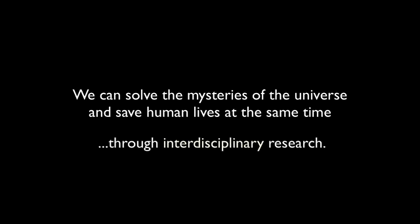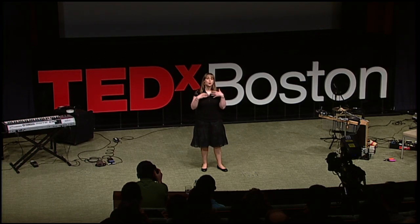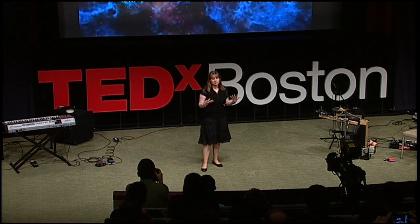I believe that we can both unravel the mysteries of the universe and save human lives at the same time through interdisciplinary research. I'm going to share with you today just one story — my story — that has crossed these paths.